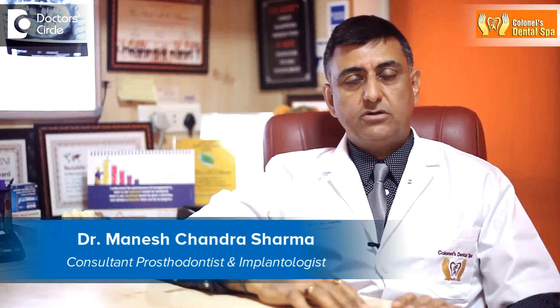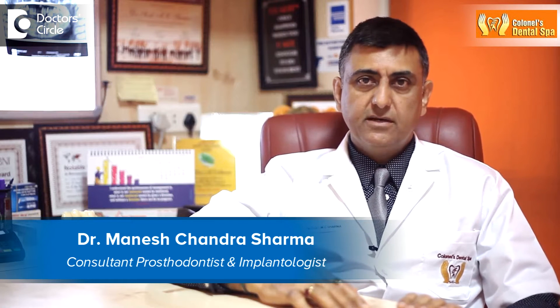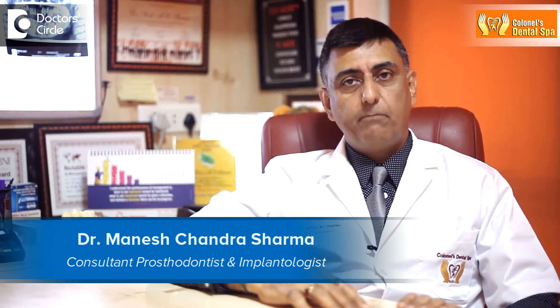This is Dr. Sharma, maxillofacial prosthodontist and an implantologist from Kernel's Dental Spa, Bangalore, India.